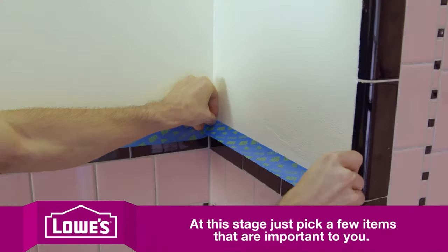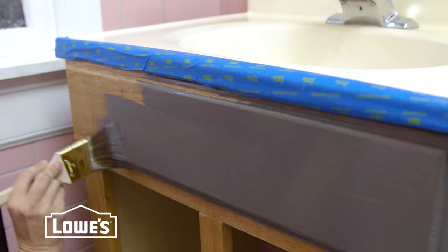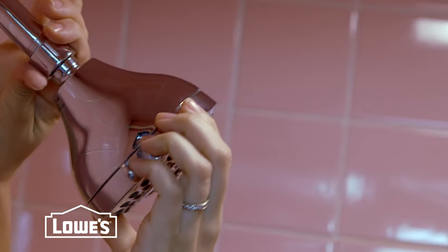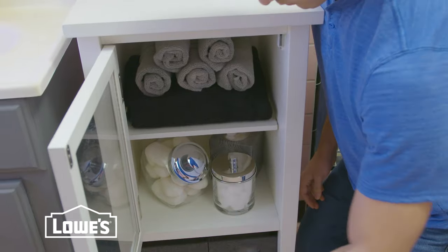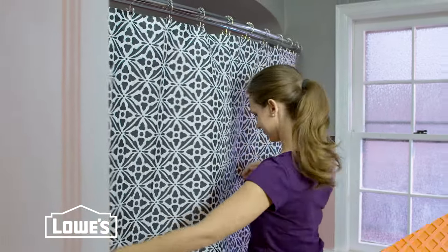Simple projects are ones you can do to refresh your bathroom, or if you just need a bathroom you can live with until you're ready for major renovations. Think about paint, bath hardware, furniture for more storage, and even a spacious new curved curtain rod and a curtain with style.